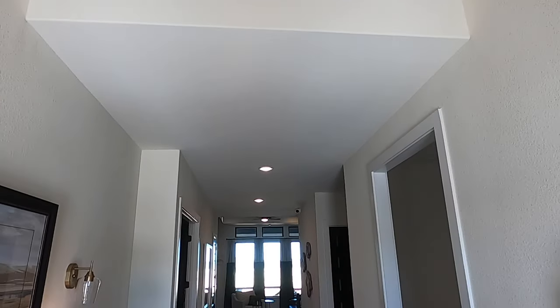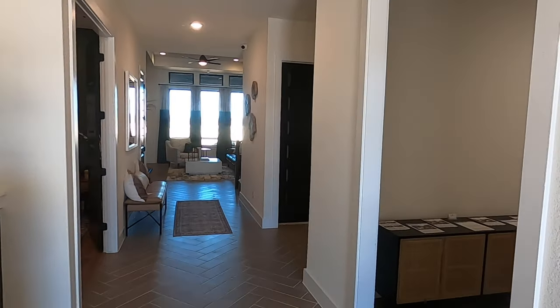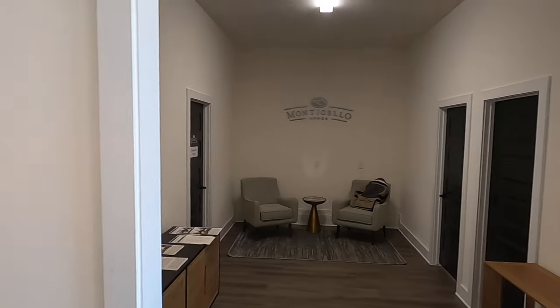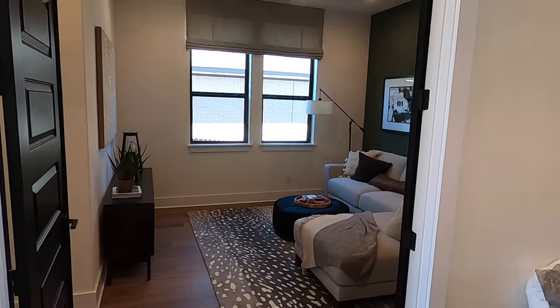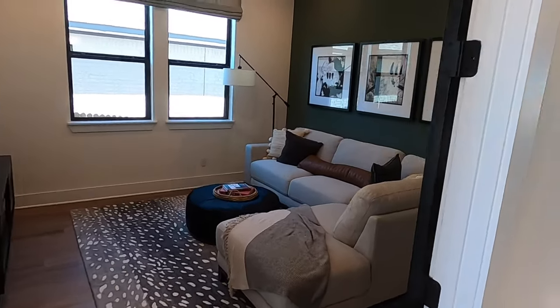Beautiful entry coming in. Really do like the flooring. This would be the three-car tandem garage, but they've got it set up as Monticello's sales office. The big thing I want to show off is the option to have a mother-in-law suite — and if you chose to go this direction, it's only $7,500 to get this put in.